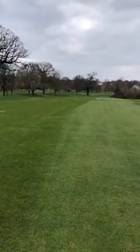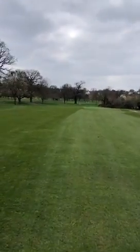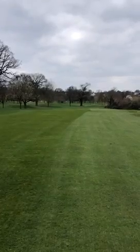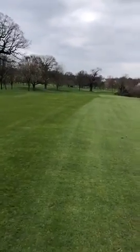Good morning everybody, my name is David Langheim, course manager at Wimbledon Park Golf Club. I thought I'd do a little video for you all just to let you know about what's been going on since lockdown back in January, for your return on the 29th of March, which is some six days away.